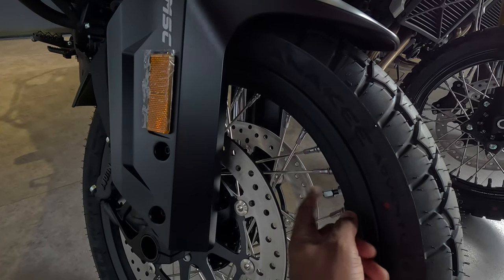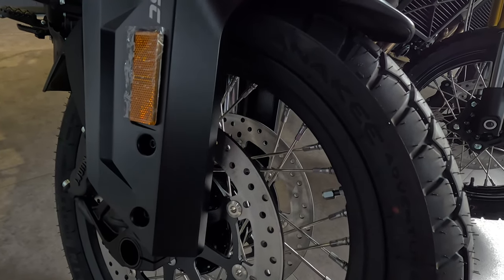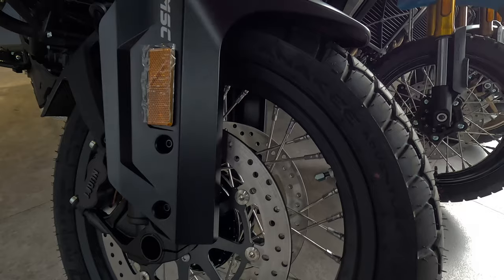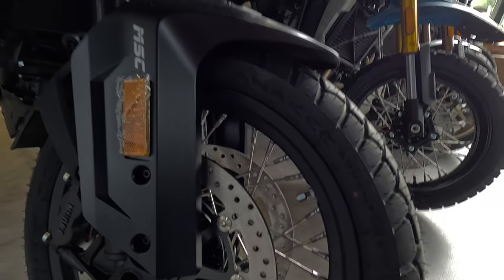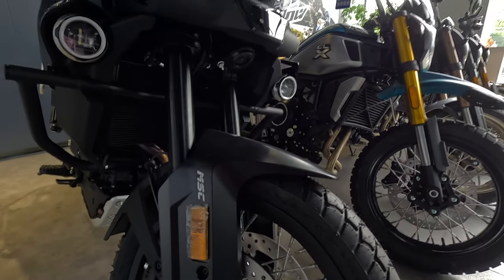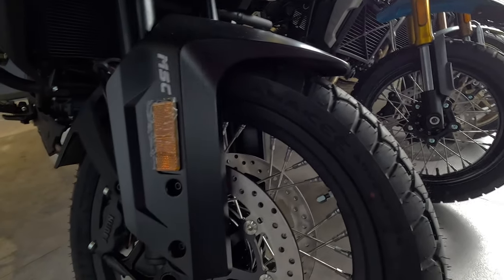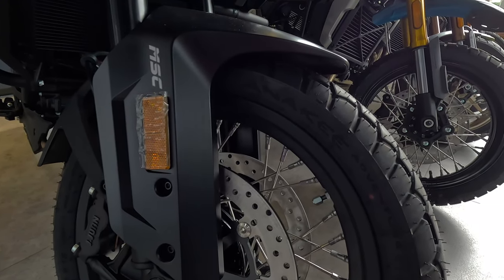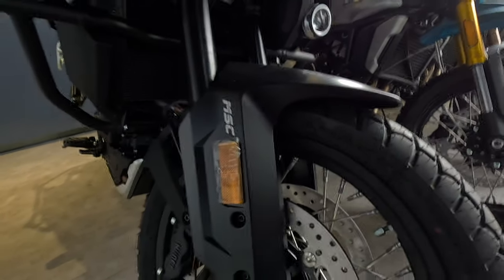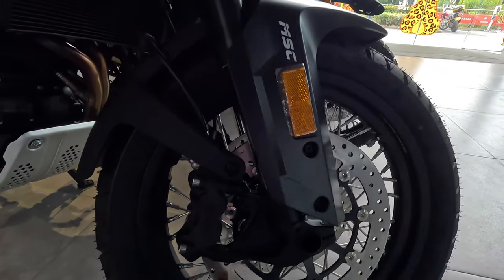Looking at the front braking department: dual discs, spoked wheels, and metal valve stems for inflating the tires — really solid. It's got tire pressure monitoring inside, and these are tubeless tires as well. There are two versions of this bike: one is this full-on black, which I call the triple black, just like the BMW, and there's also a white and blue version. The white and blue has gold rims and this all-black has black rims, but both come with spoked wheels, which is a real big plus for an adventure bike.